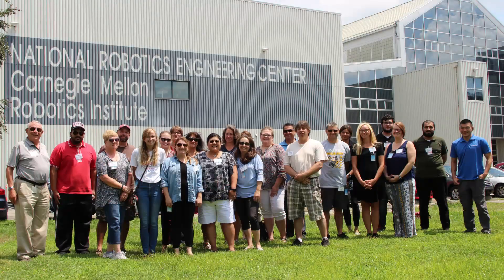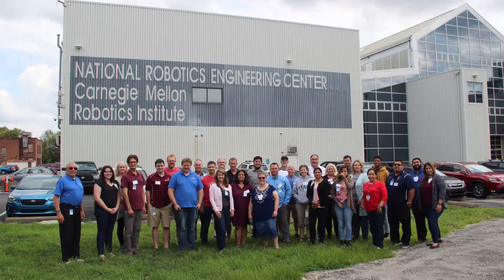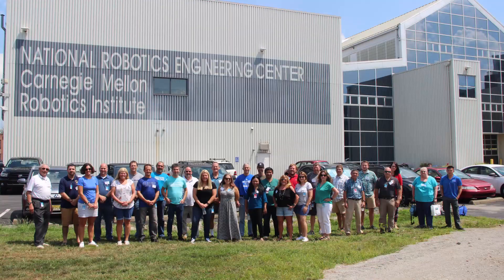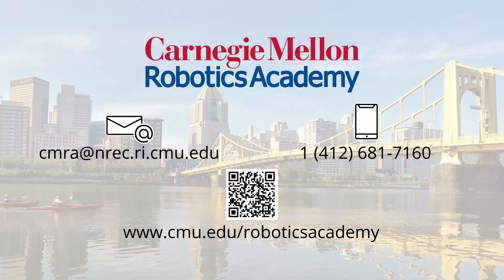If you're a foodie, you'll be delighted with all the eateries within walking distance of our facility. Summer is one of the most exciting times here at the Carnegie Mellon Robotics Academy. We love the opportunity to work with educators from all around the world. Please contact us by phone or email if you have any questions — we hope to see you this summer!